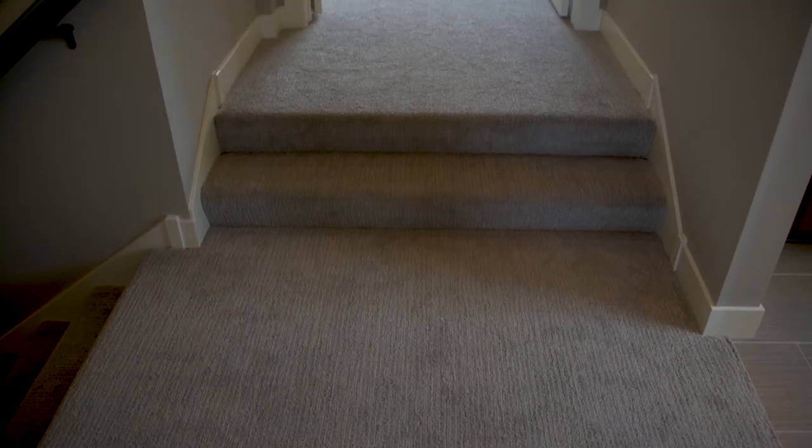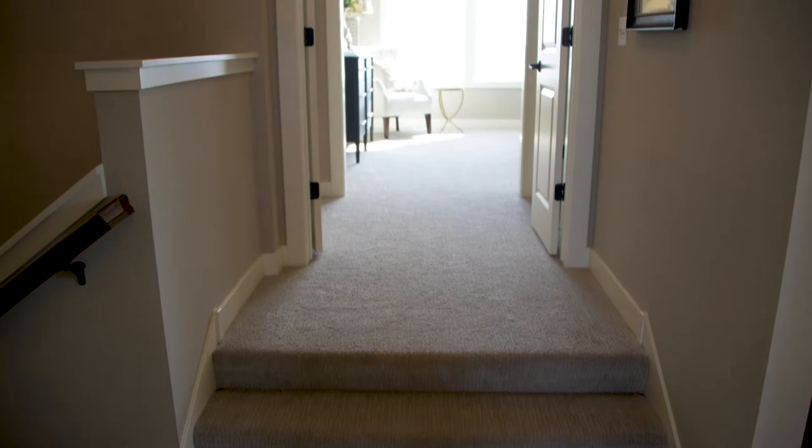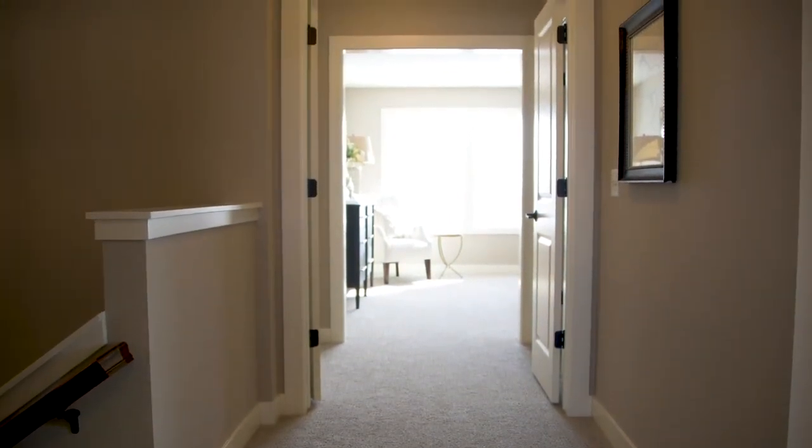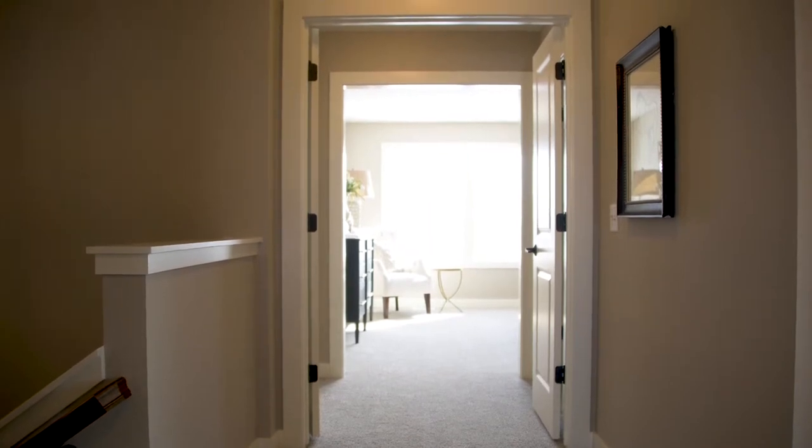The master suite is raised up two steps from the rest of the second floor, which gives the master suite a feeling of being a special retreat that's a little bit different from the rest of the second floor.